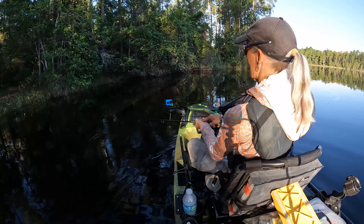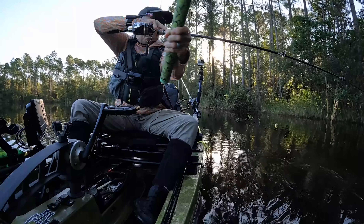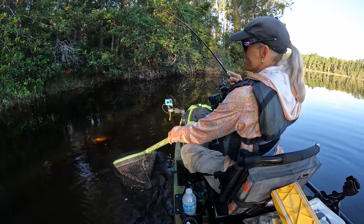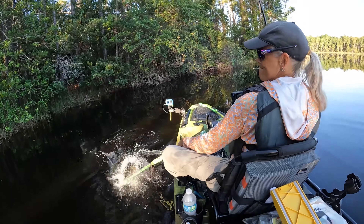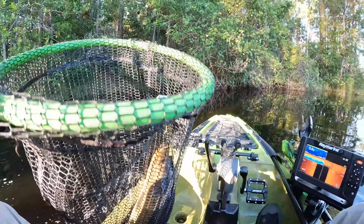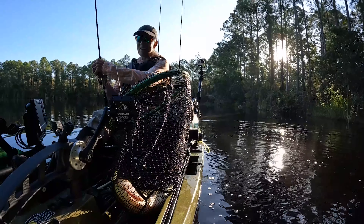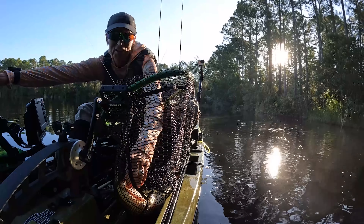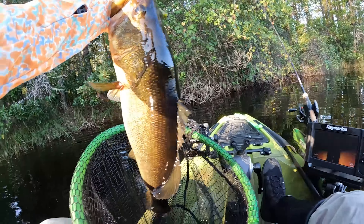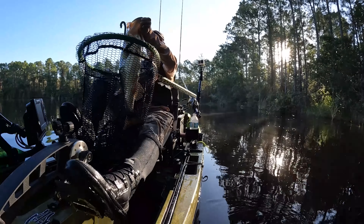That's better. Guys, this feels big. Oh my God. Oh my goodness. Look at the eyeballs on this fish — my word. What a tank.